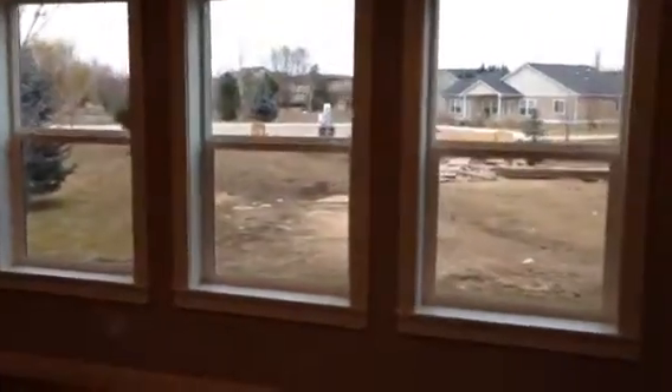The master bedroom is a large space with tray ceilings, a ceiling fan, and three large windows looking to the rear of the property.